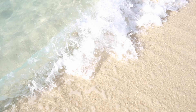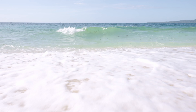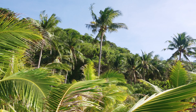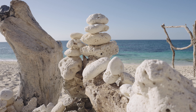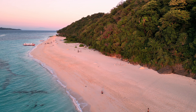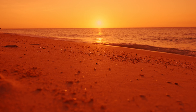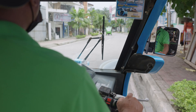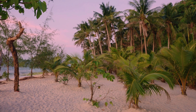Be ready for some serious swimming action because the currents and waves can get a bit wilder here. We recommend taking a small walk around the beach to catch some nice spots. If you're looking to save a few bucks, hop on a public tricycle from the central area and make your way to City Mall. From there, grab another tricycle to Puka Beach. And remember, once the sun starts to set, public tricycles become rarer, so plan your exit accordingly.